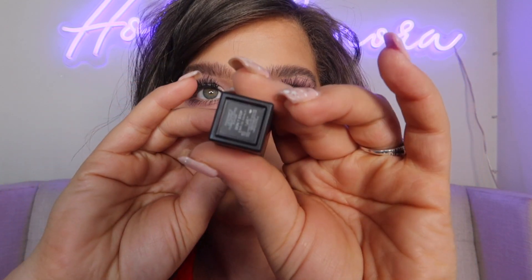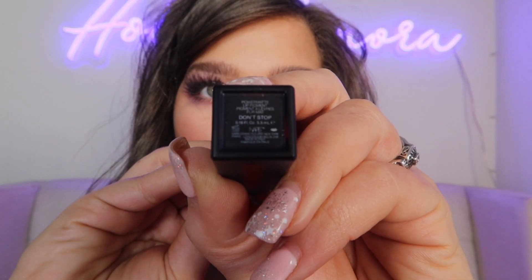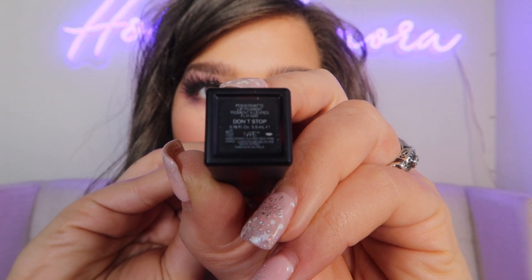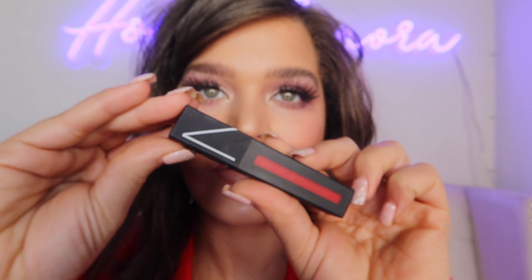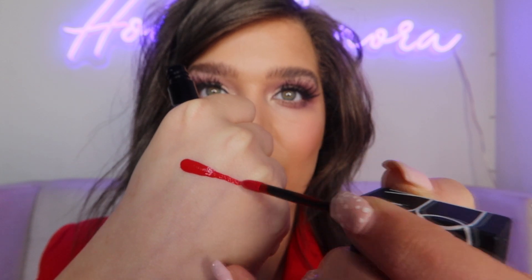The first liquid lipstick — we are going with the NARS Power Matte Lip Pigment in the shade Don't Stop. It is a beautiful, very fierce, bold red. As you can see, with just one swipe you are going to get maximum full coverage pigment.